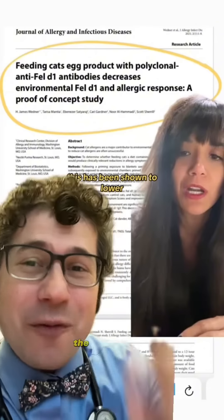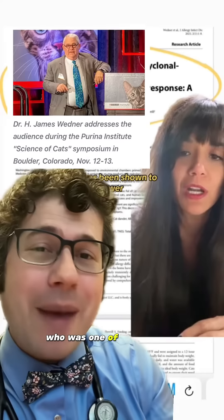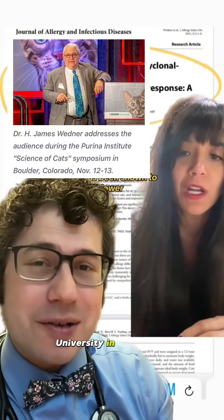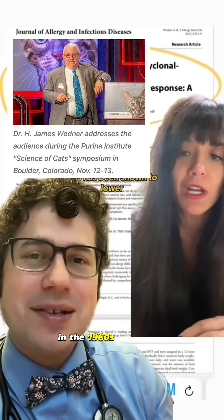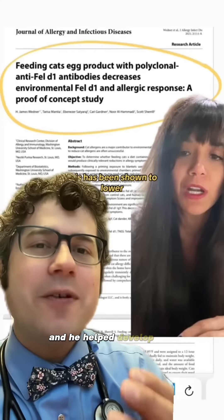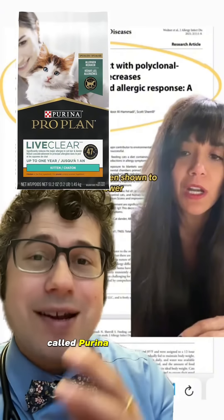She quoted this study? The first author is Dr. Wedner, who was one of my mentors at Washington University in St. Louis. He went to medical school with Dr. Fauci in the 1960s at Cornell University. And he helped develop the cat allergy food called Purina Live Pro Clear.